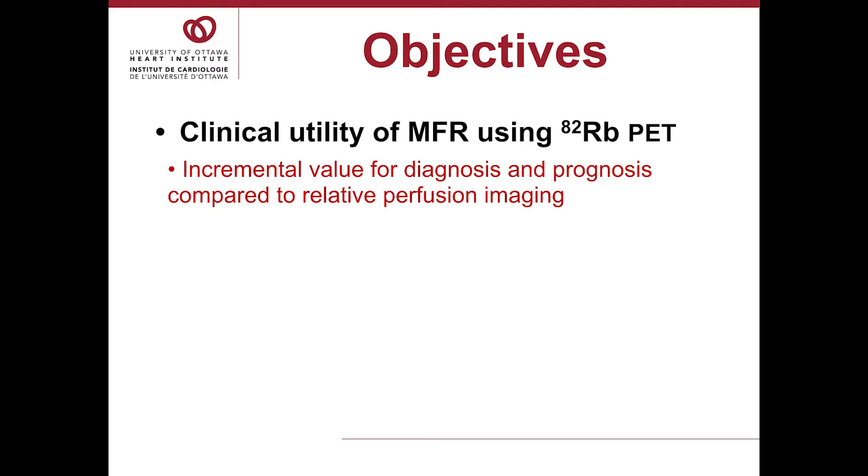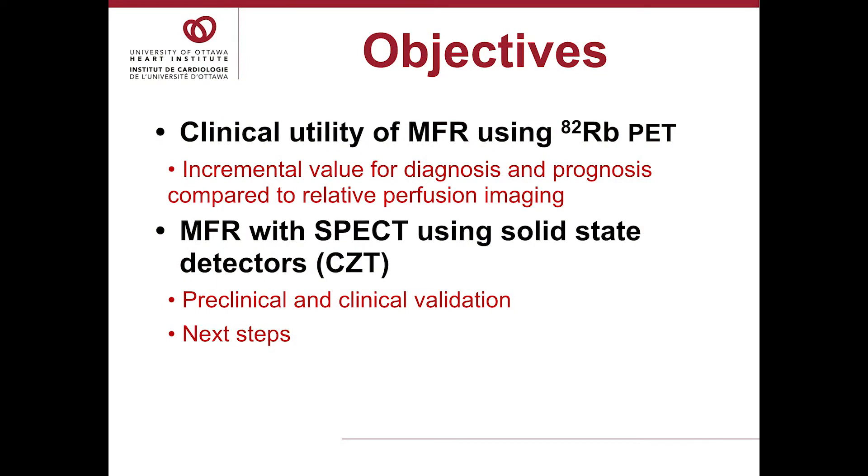It's the success of MFR with rubidium PET that makes it very attractive to us to add MFR using SPECT as well. MFR is possible with SPECT using solid-state detectors. We've done one preclinical study validating the technique and there have been several clinical studies also validating the technique. It's early days measuring blood flow with SPECT and we need more validation.